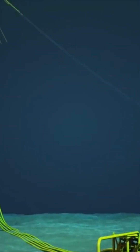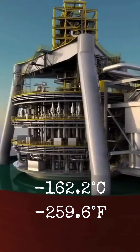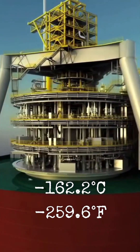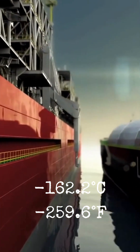Gas from nearby fields enters the platform through its turret, where it is cooled down to minus 162.2 degrees Celsius (minus 259.6 degrees Fahrenheit), shrinking it by 600 times and making transportation more economical.